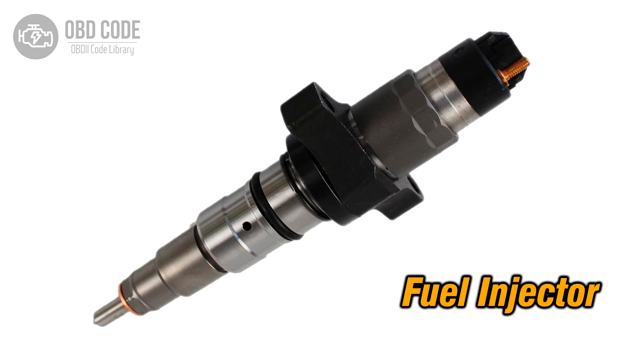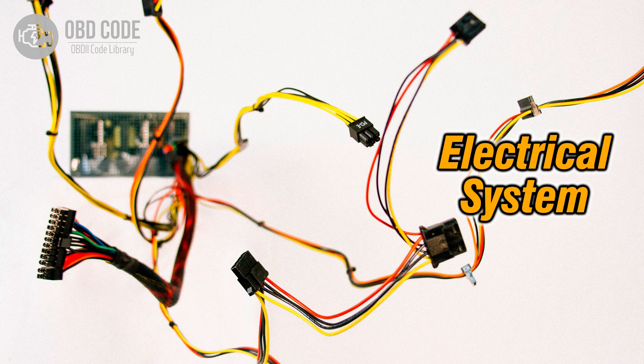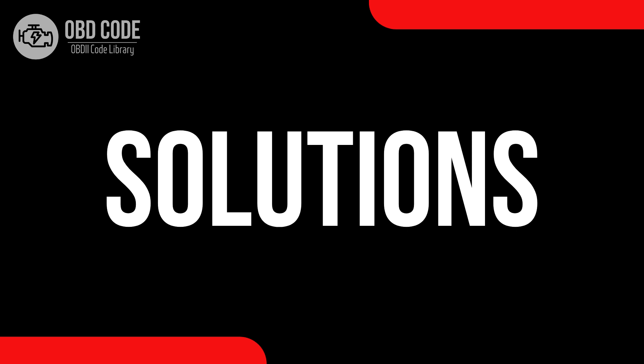Causes of code P0207: 1. Malfunctioning or faulty fuel injector for cylinder 7. 2. Open or shorted wiring in the fuel injector circuit for cylinder 7. 3. Issues with the engine control module (ECM) affecting the injector circuit.